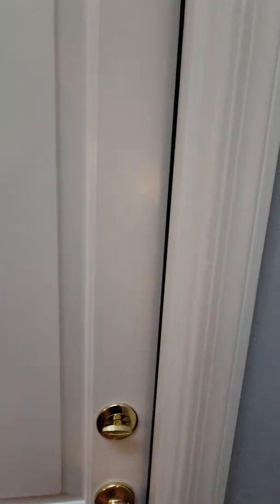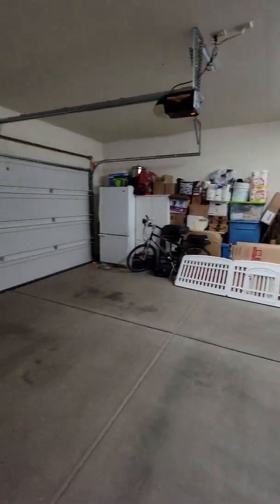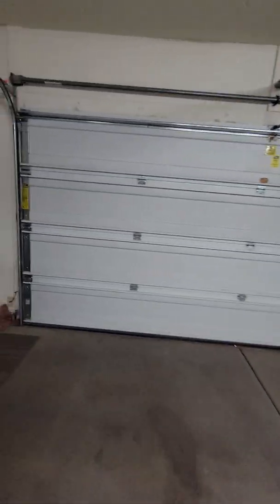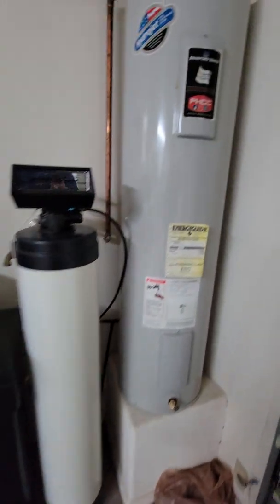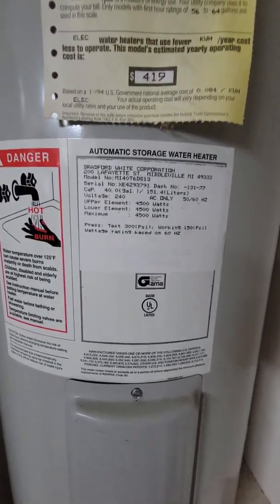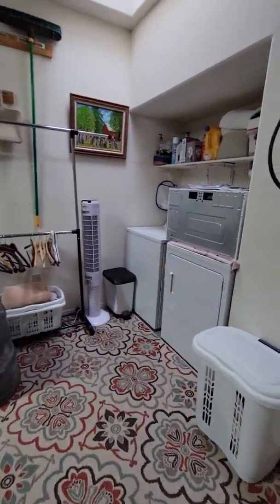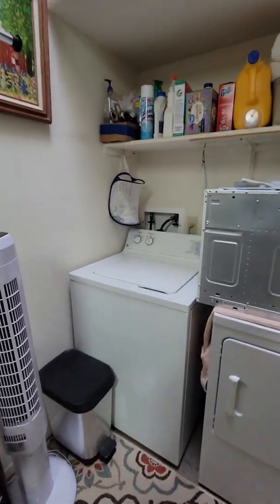Going into the garage now — it's a two-car garage with plenty of room for two vehicles. They've also got a water softener and here's the water heater with the data tag on it. Over by the washer and dryer they've got a skylight, again providing good natural light.